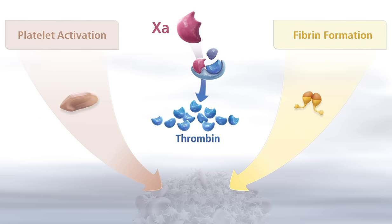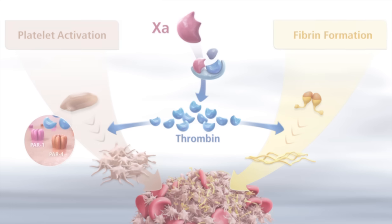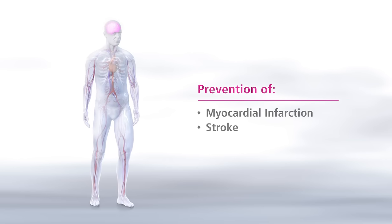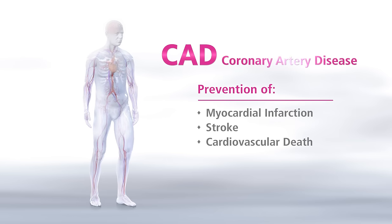Because of thrombin's effects on platelets and fibrin, it offers a specific therapeutic target for the inhibition of arterial clot formation. Vascular protection through reduction of thrombin generation is a promising approach currently under investigation for the prevention of myocardial infarction, stroke, or cardiovascular death in patients with CAD.